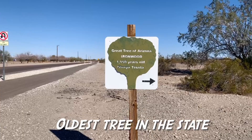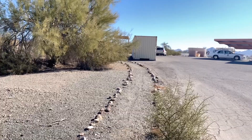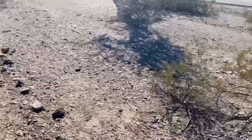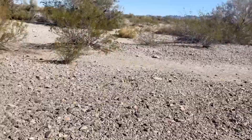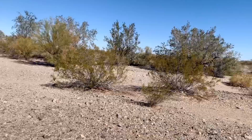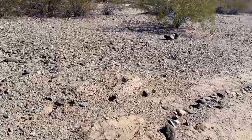Here is the sign for the Great Tree of Arizona. There's a little trail that goes back maybe a few hundred yards. You're going to see this tree. They have a lot of cool flora in the desert out here — those green ones with a green bark and trunk are called palo verde. There's also some ocotillo and a whole bunch of really cool cactus specimens.